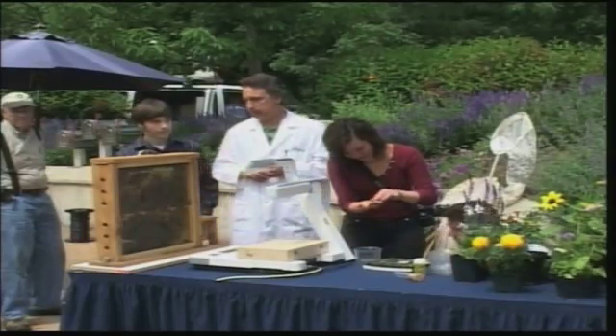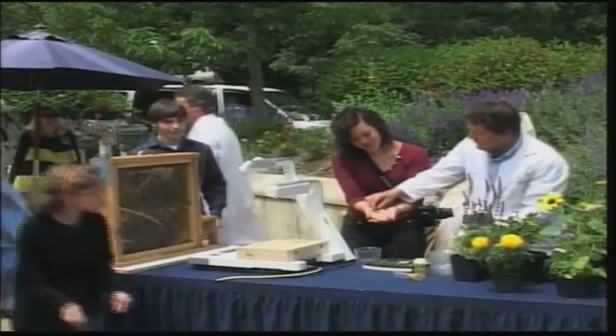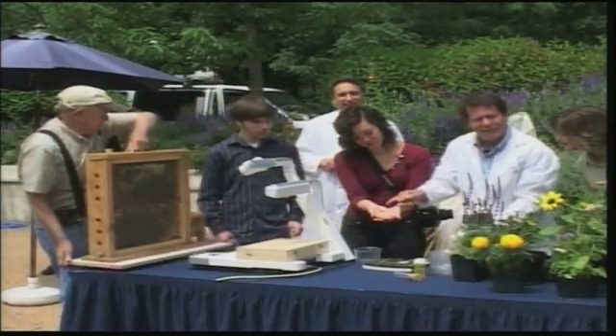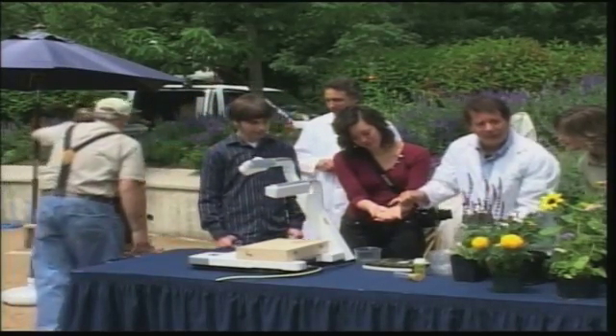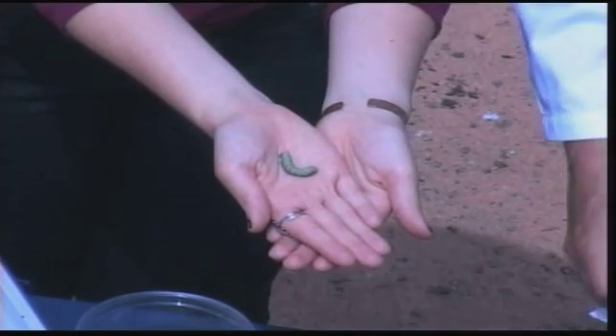Helen's going to show you a caterpillar. This is a tobacco or tomato hornworm caterpillar. While it is actually a pollinator, it's not a pollinator as a caterpillar — it's only a pollinator if it's an adult moth.